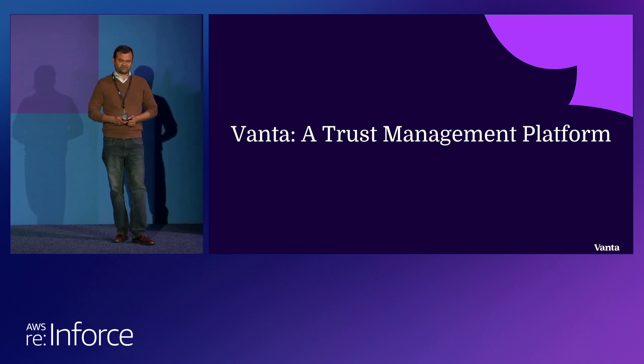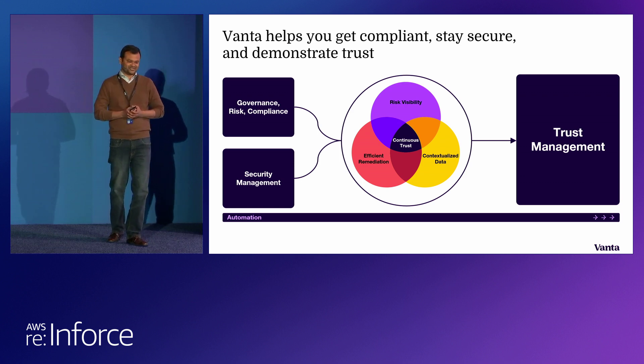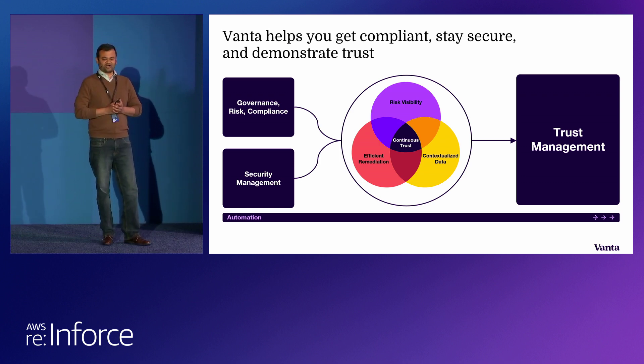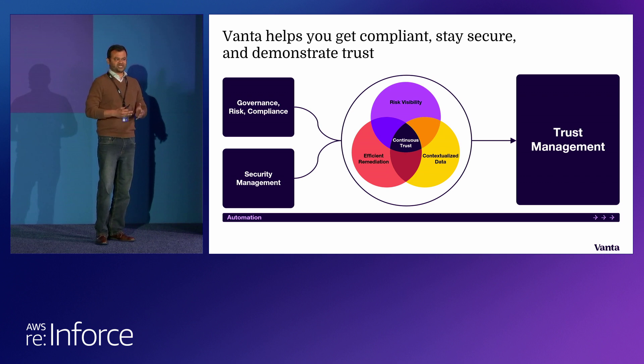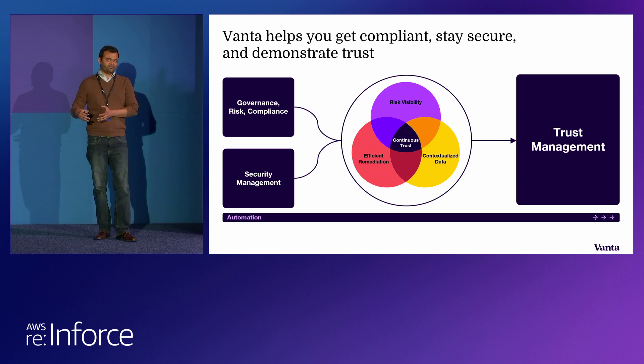Now diving into what is the trust management platform. Quick poll — how many of you are from a GRC or security background? Okay, we have a good mix. Anyone from sales, partnership, or more customer-facing roles doing security trust? I see a couple of heads nodding. So this is a very simplified view of how most organizations run their security and trust management operations. There will be a GRC team focusing more on standards, compliance, risk acceptance, and management. There will be dedicated security professionals understanding that risk, truly managing the goals and expectations set by leadership.